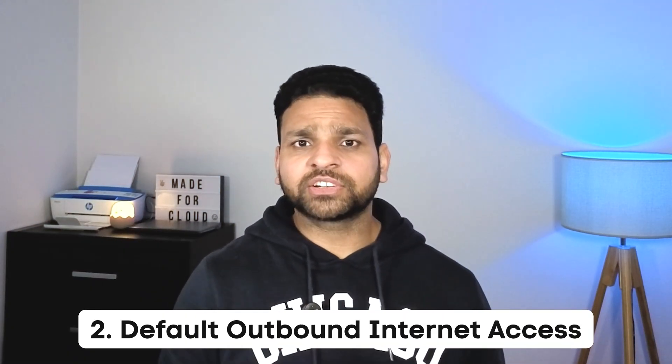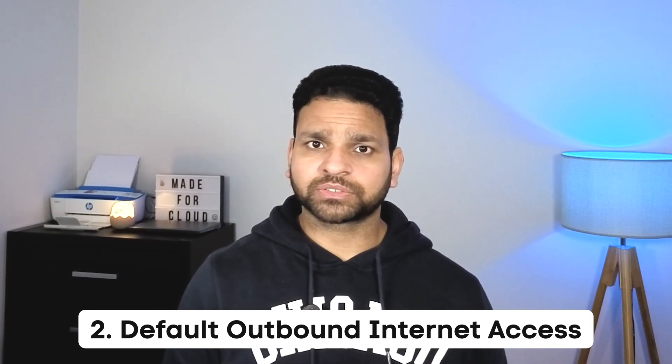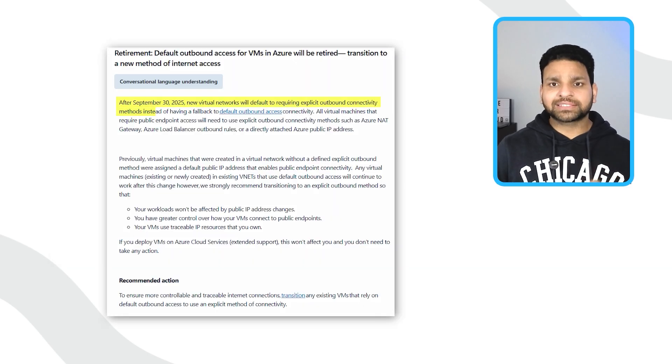The second change is the retirement of the default outbound internet access for virtual machines. Right now, when you create a virtual machine without configuring outbound access, Azure automatically provides a default path to the internet. That makes it easy for servers to download updates, call APIs, and connect to external services. But from 30th September, this behavior will stop.